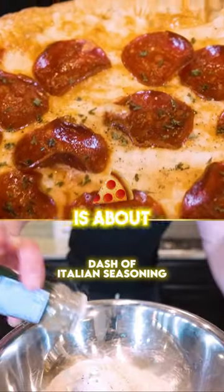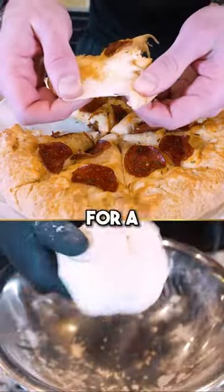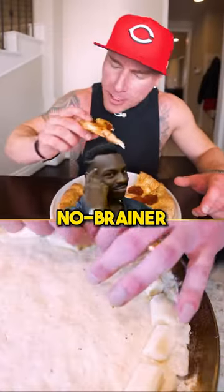If you cut this into eight slices, each slice is about 180 calories with roughly two grams of fat, 18 grams of protein, 23 grams of carbs, and a gram of fiber. For a cheese stuffed crust pizza containing that much protein with that little fat, making this for your next dinner is a freaking no-brainer.